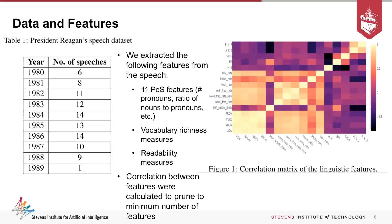Here's a bit about the dataset: we gathered speeches from 1980 to 1989. We extracted a bunch of features, including POS (parts of speech) features — things like number of pronouns used, the ratio of nouns versus pronouns. People who start developing Alzheimer's begin using more pronouns rather than proper nouns. We also measured vocabulary richness, readability measures, which give an idea of how sophisticated a person's language is.